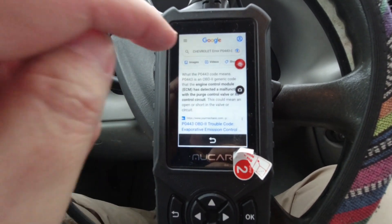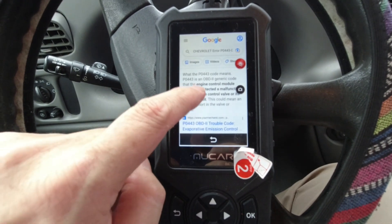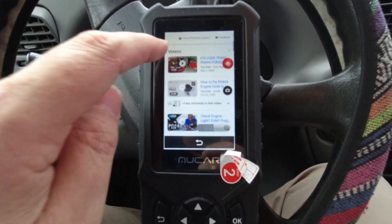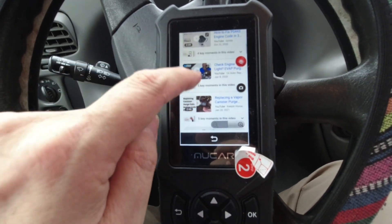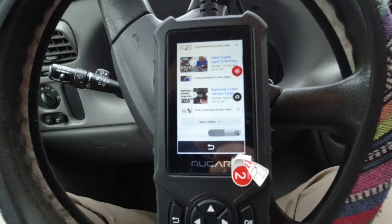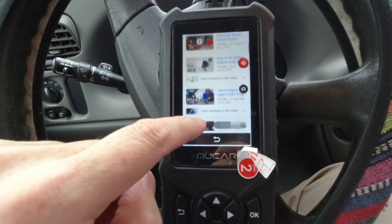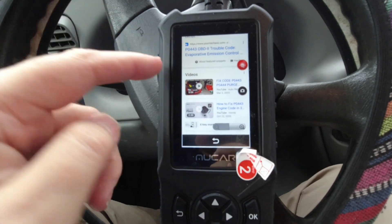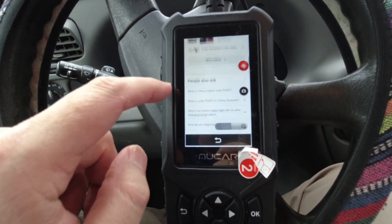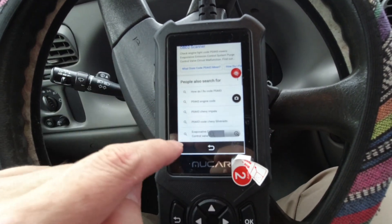The cool thing about this device — it's got a little Wi-Fi action. It'll take you right to Google and say, hey, here's what this is. And if there's corresponding videos where somebody has done this in the past, you can watch those videos to see what you need to do. This is basically replacing the canister purge valve — I do need to do that. I've actually done a video on how to clean it and it came back, so I think the canister purge valve needs to be replaced. I bought it but I don't know where it is.